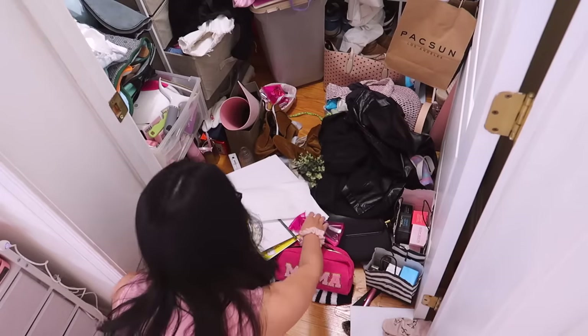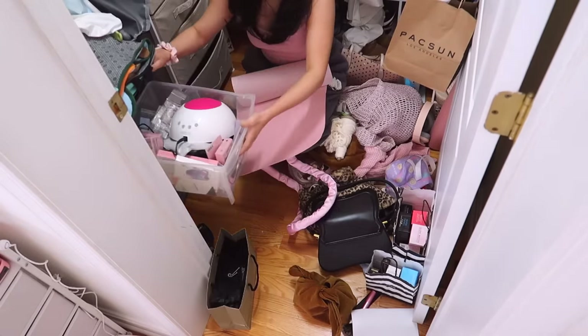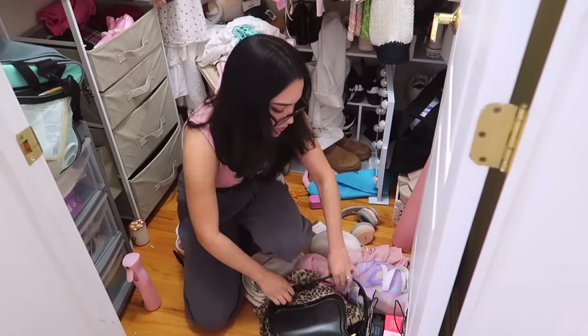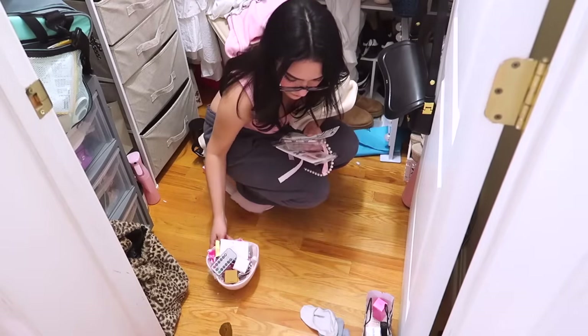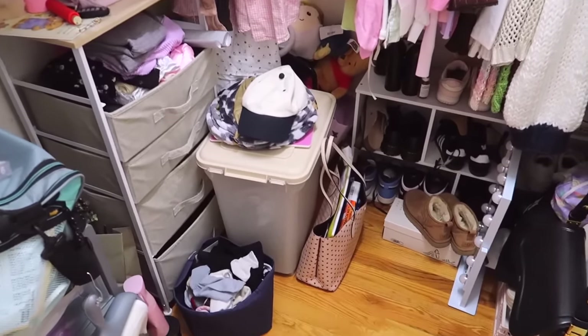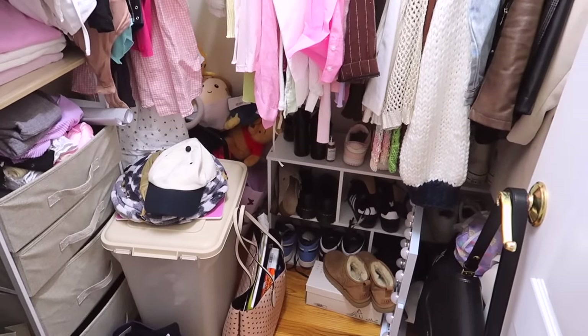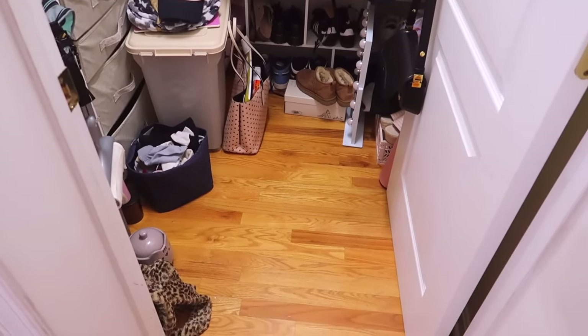Not gonna lie, I was dreading finishing folding my laundry because that means I have to go in there and I'm scared — I'm not mentally prepared, I don't want to, I don't even know where to start. Look at how my closet looks. Obviously it's not super decluttered because there's still a lot of stuff in my closet, but this is like the most decluttered that my closet will ever be. I don't think I can declutter it unless I got a bigger closet, but it looks so much better than before.